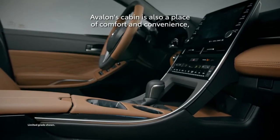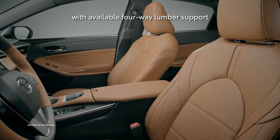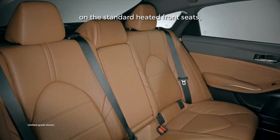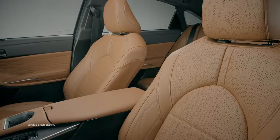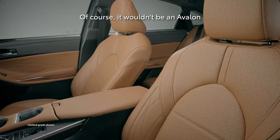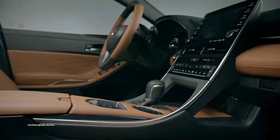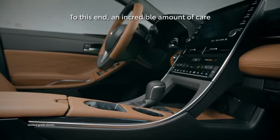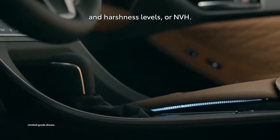Avalon's cabin is also a place of comfort and convenience, with available four-way lumbar support on the standard heated front seats, as well as 60-40 split folding rear seats. It wouldn't be an Avalon if the cabin didn't exude a sense of peace and quiet. An incredible amount of care went into reducing Avalon's Noise, Vibration, and Harshness levels, or NVH.